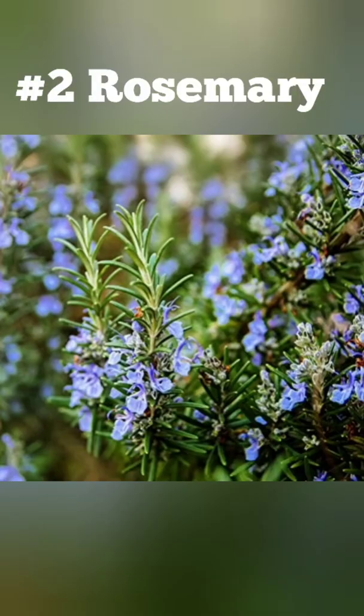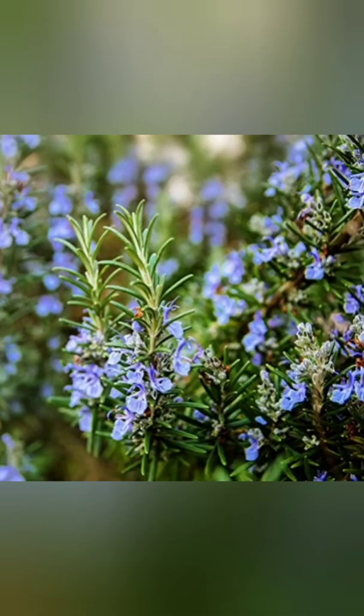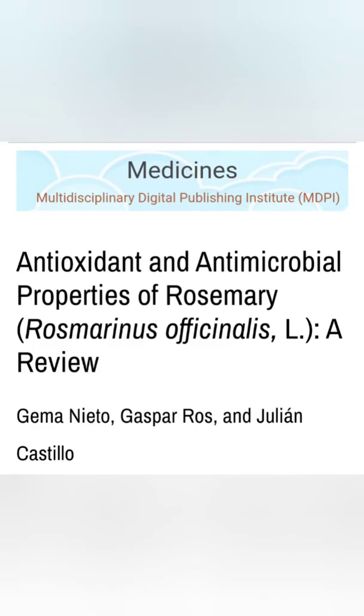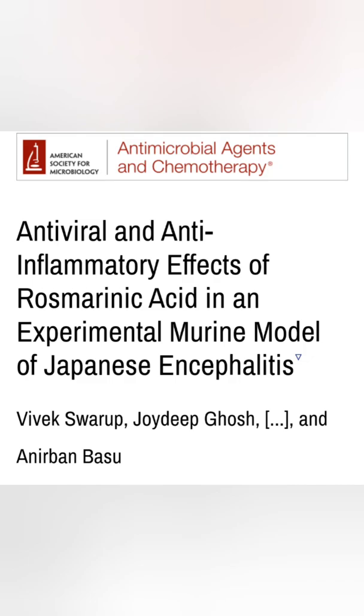Number two: rosemary. Rosemary also contains rosmarinic acid, which is shown to directly target viral cells, stripping their protective envelope and allowing the host's immune system to kill it off easier.